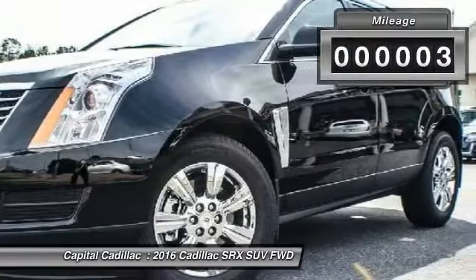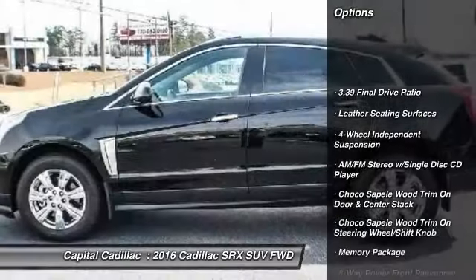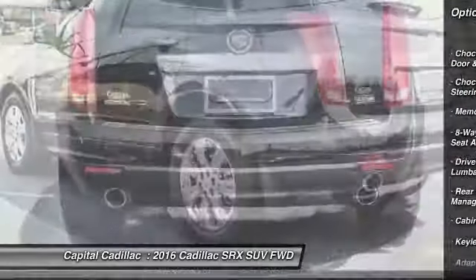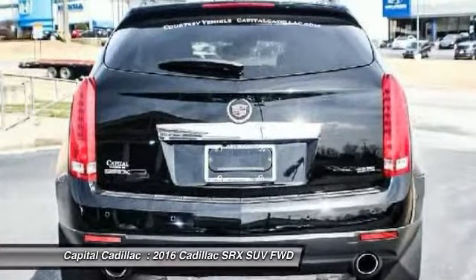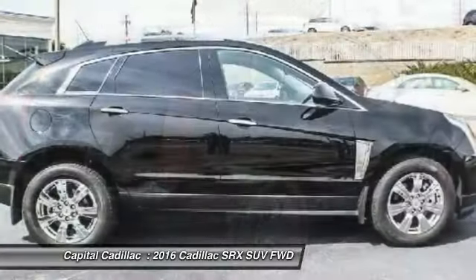Here are some of this vehicle's great options: traction control, keyless entry, power passenger seat, dual airbags, leather-wrapped steering wheel, power steering, alloy wheels, air conditioning, front auto-dimming rear-view mirror, PPO, four-wheel independent suspension.